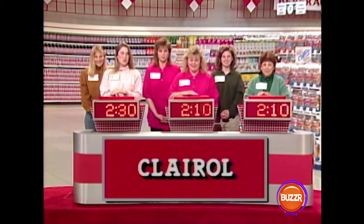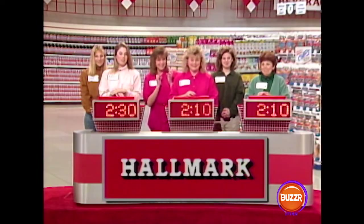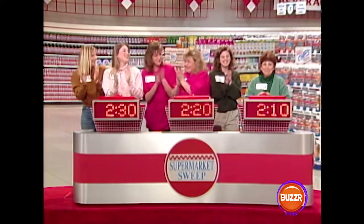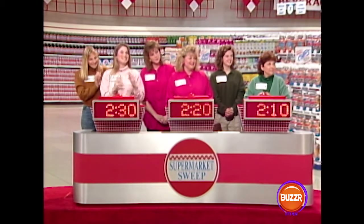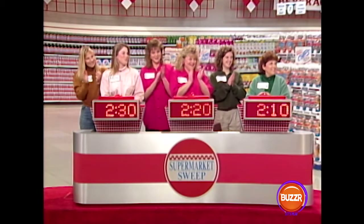Here's the last one. Clues: best, greetings — Becky buzzes in: Hallmark. It is Hallmark! Nancy knew it too — she was applauding already. Look at what the round robin did — now there's only 10 seconds separating each team. Erin and Vanessa, you have two minutes and 30 seconds. Becky and Nancy, you have two minutes and 20 seconds. Colleen and Joanne, you have two minutes and 10 seconds. This is going to be a great sweep!